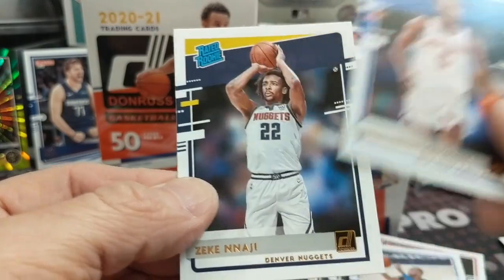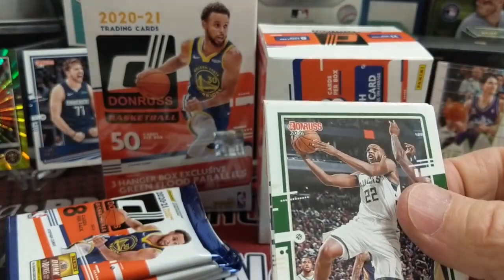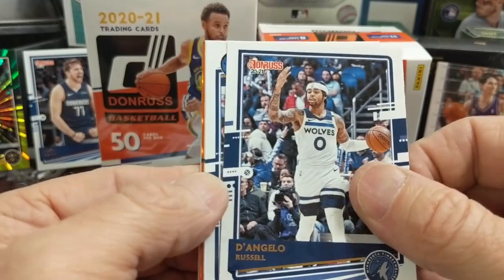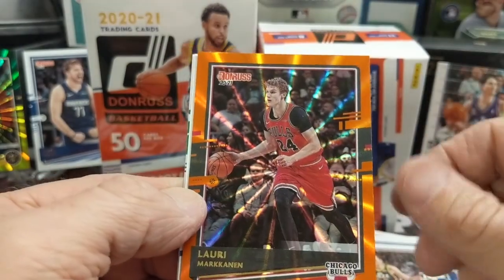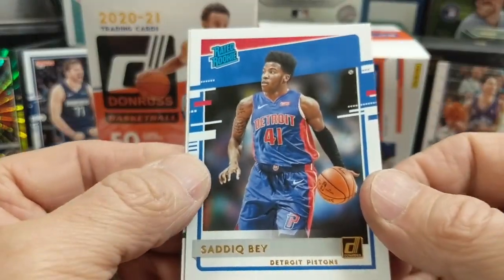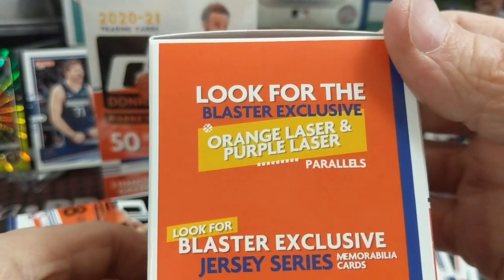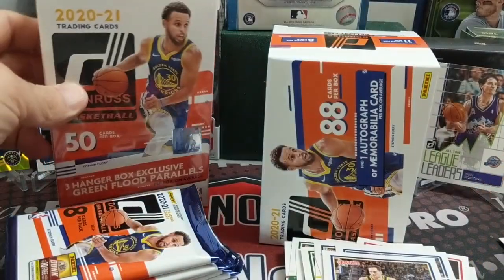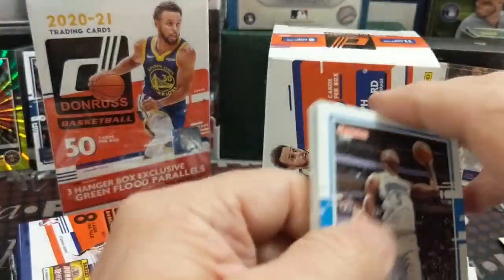Nice to see some fresh names in Donruss, which is cool. I didn't really watch many hobby breaks of Donruss — it's just priced out; basketball hobby is almost not even fun to watch sometimes because they're way too pricey. Now we're getting another orange — I didn't know you got so many in the blaster boxes. A Lori Markannen, then Bay, then Naismith. The box doesn't say you get a certain amount, whereas hanger boxes do say you get three of the green flood parallels — but you clearly get more than one orange in a blaster.